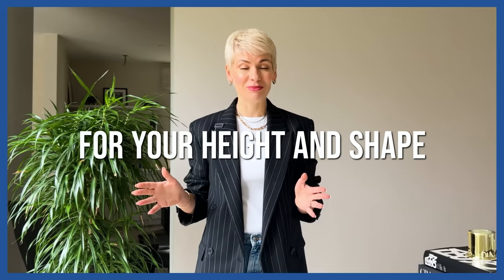I'll show you how to find the right fit for your height and shape, so bear with me.